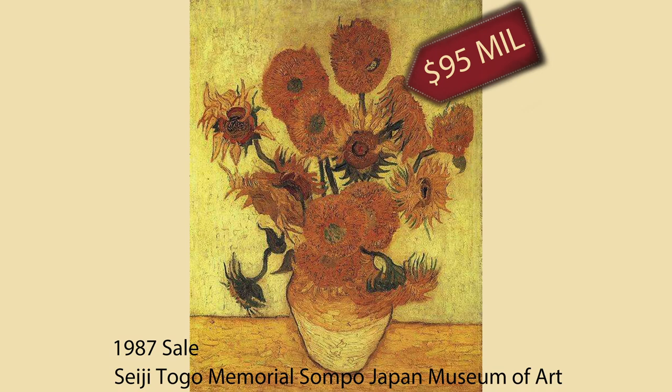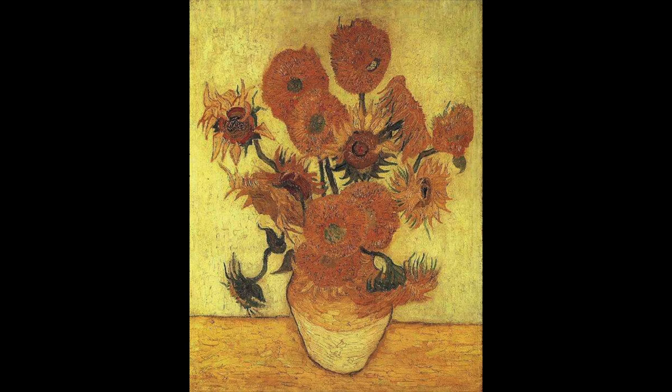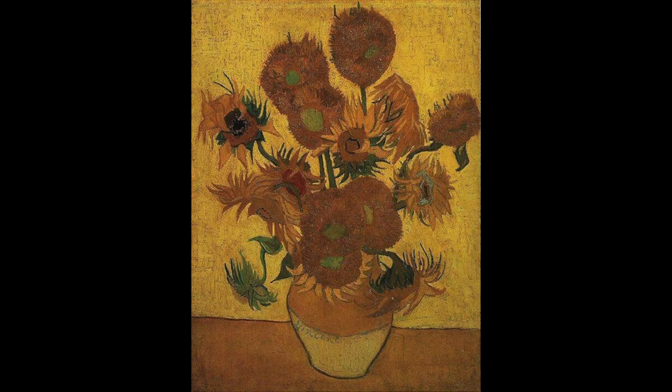This is the most recent resold painting of the sunflowers — purchased for a current value of 95 million USD in 1987. Today it's located on the 42nd floor of the Sompo Japan building in the Seiji Togo Memorial Sompo Japan Museum of Art. The sixth painting is another one of my all-time favorites, simply because it's yellow.